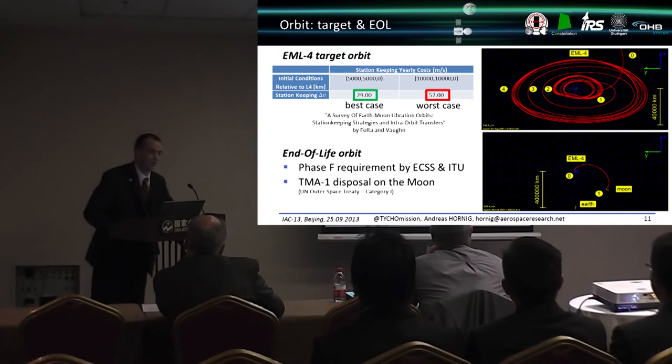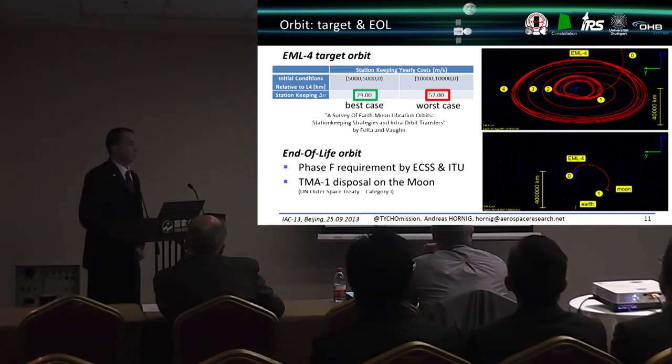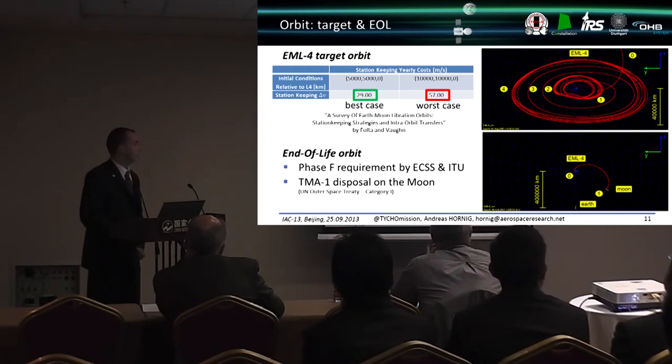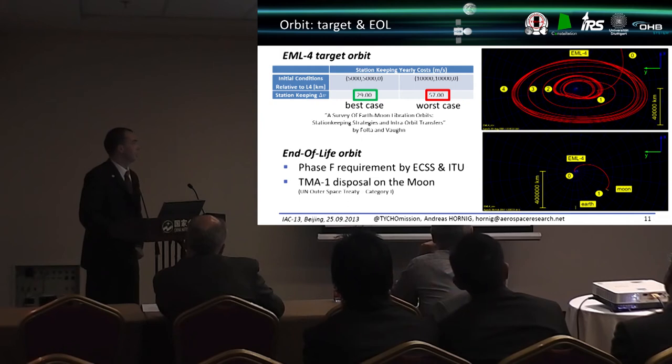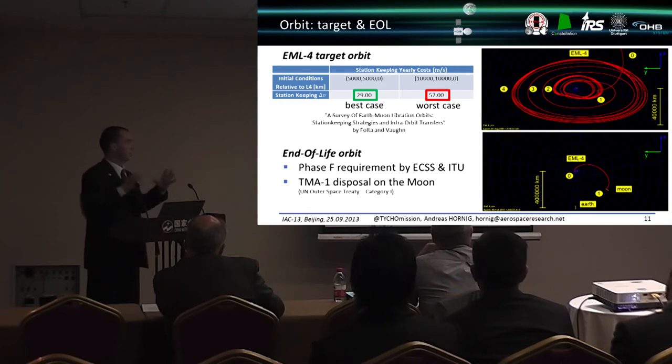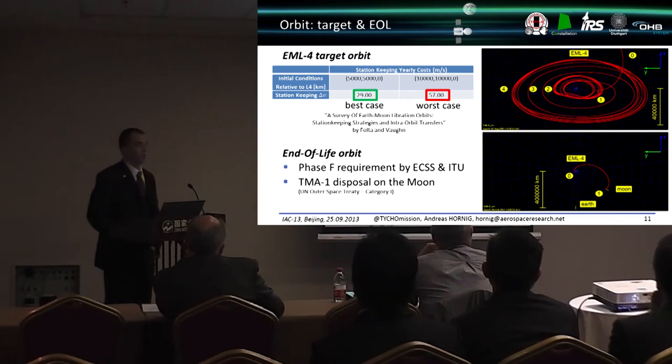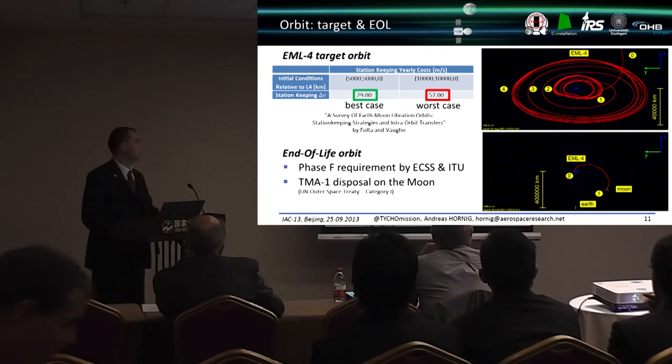For the EML4 target orbit, studies by Walter and Warren were referenced for best and worst case annual delta-V values, as a full simulation was beyond the scope of this diploma thesis. A pulsating expansion and contraction of the target orbit around EML4 was considered, and their delta-V values were adopted for further design. An end-of-life disposal orbit is required, as with geostationary communication satellites; disposal to the Moon was selected since the Moon is only planetary protection Category 1, as long as Apollo mission heritage sites are avoided.